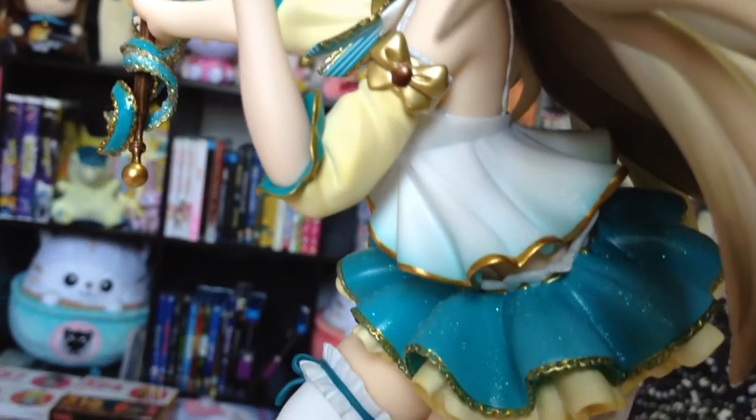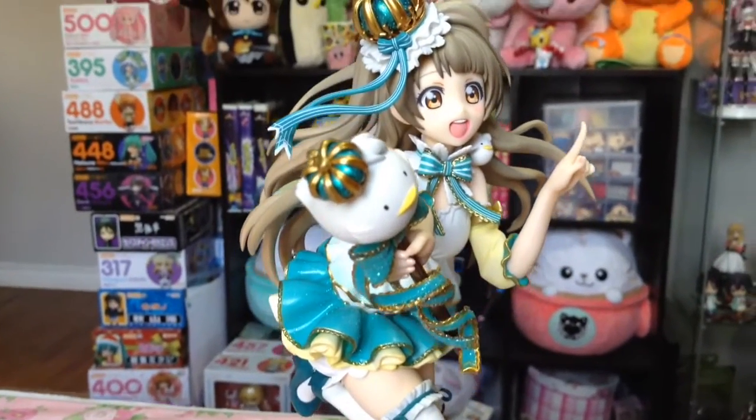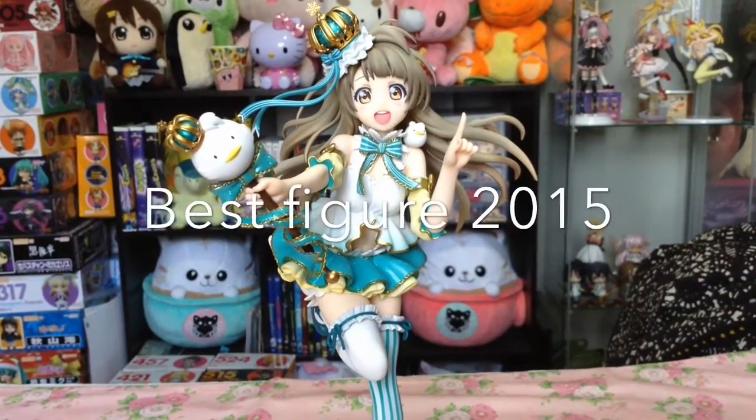To the intricacy of her wand, they even took the time to add subtle detailing like sparkles and gold lining. Kotori not only makes best girl in my opinion, but also makes best figure 2015.